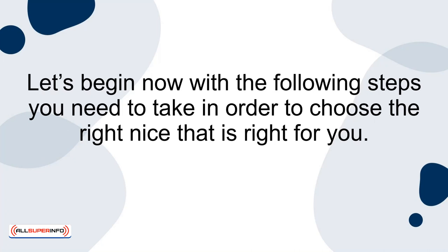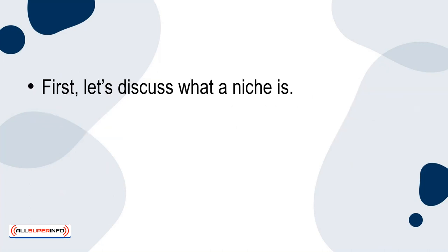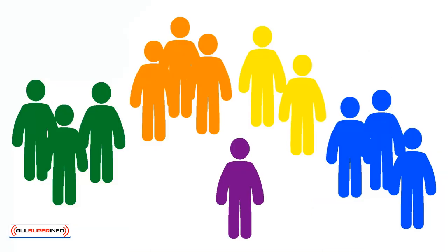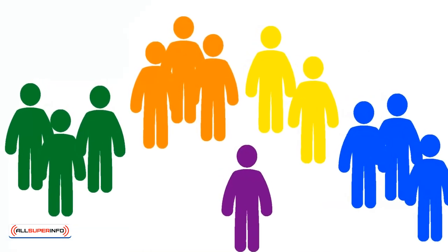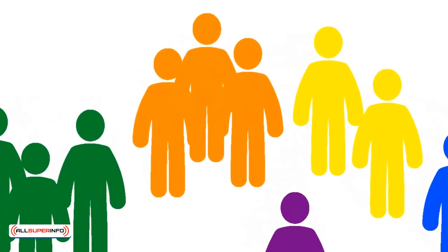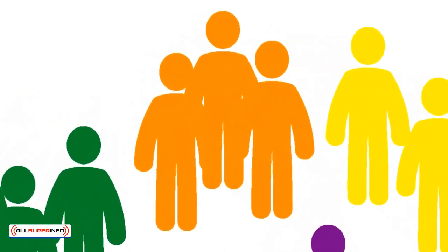Let's begin with the steps you need to take in order to choose the right niche for you. First, let's discuss what a niche is. A niche is a specialized segment of a larger market, catering to a specific audience with unique needs or interests. It is vital to target a niche because it allows you to focus your efforts on a particular group, making your side hustle more effective and appealing to customers.